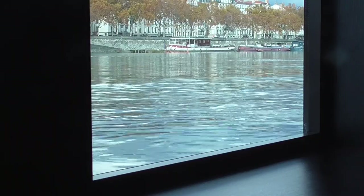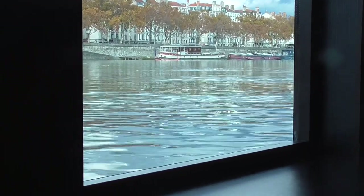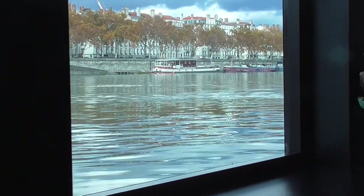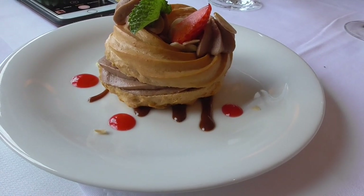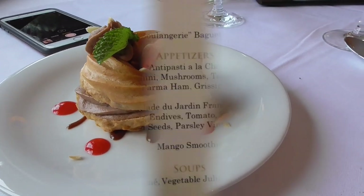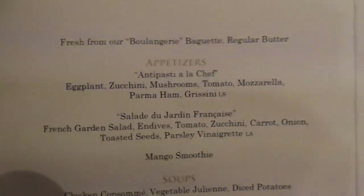The captain just started the engines - we're going to reposition the ship. We're going to move out so Viking can move out and set off toward Vienne, then we move in. A Paris-Brest is just another name for an éclair, except a Paris-Brest is round and an éclair is long. Antipasti à la chef - of course we're going to have the antipasti.